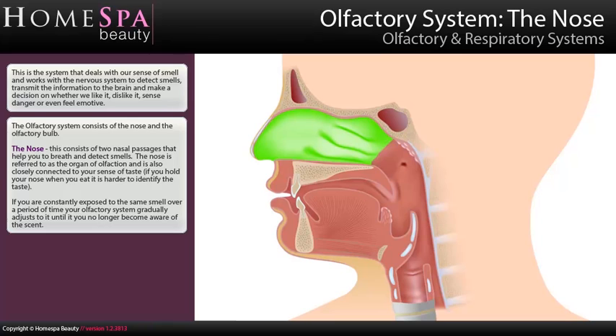If you are constantly exposed to the same smell over a period of time, your olfactory system gradually adjusts to it until you no longer become aware of the scent.